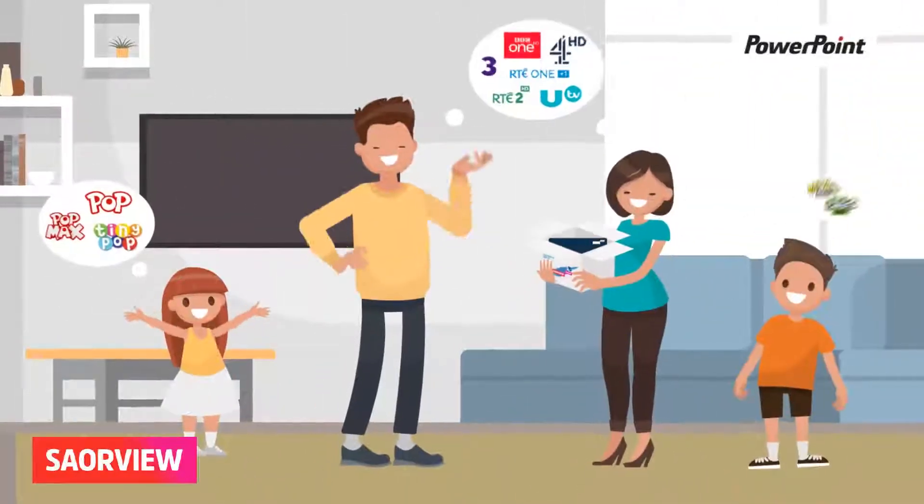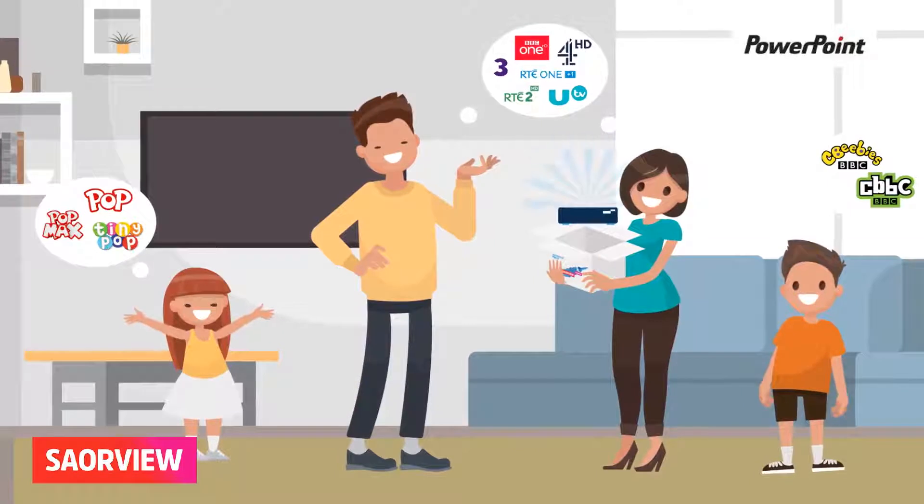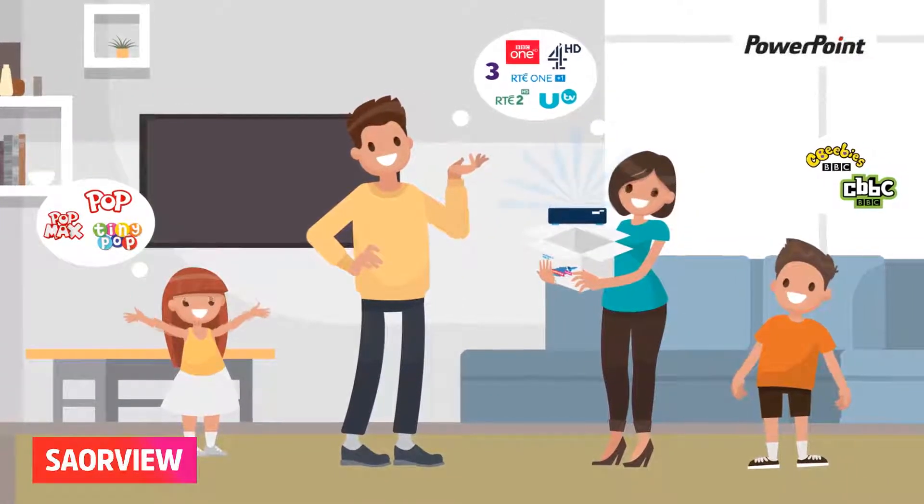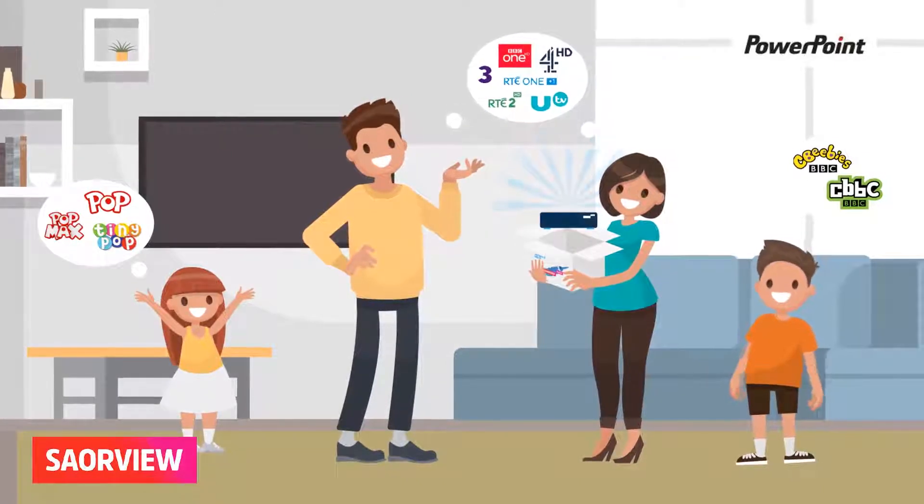Easily install the PowerPoint box and get access to all Irish TV channels. Add your existing or new satellite dish and get access to additional free channels from the UK.